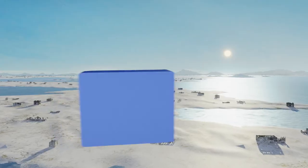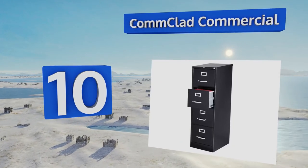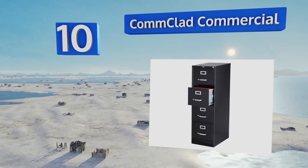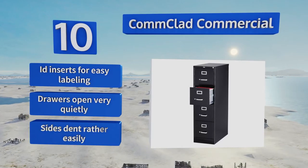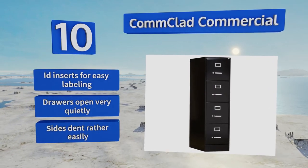Starting off our list at number 10, the Comp Cloud Commercial features four letter-sized drawers in a tall, slim design that makes it ideal for using tight spaces. You can keep the documents you need to access most regularly in the top compartment to minimize the need to crouch. It comes with ID inserts for easy labeling, and the drawers open very quietly. However, the sides dent rather easily.